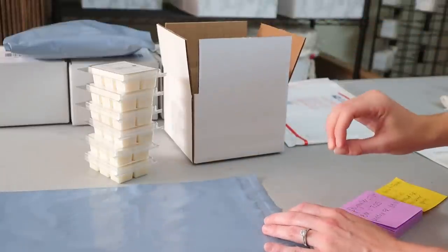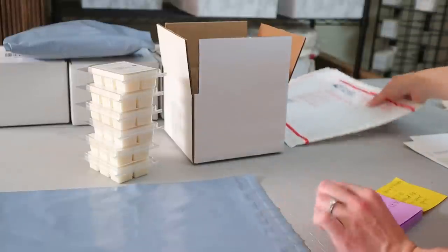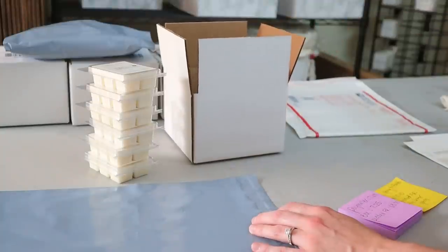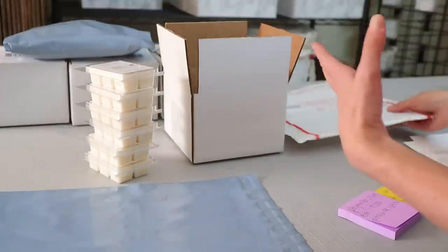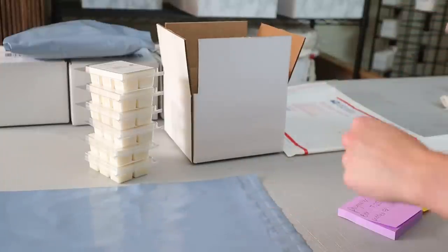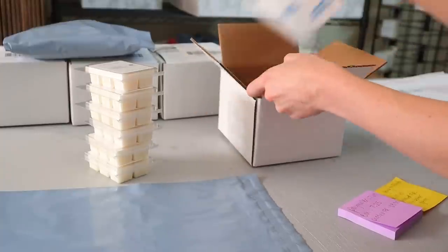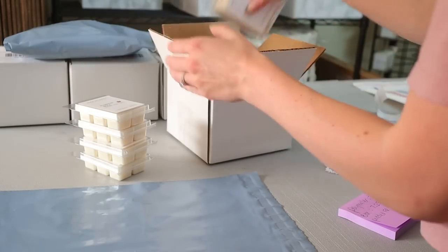However, if the recipient were in Florida — across the country — it would be a different story. The box would cost $10.43 to ship to Florida versus $8.30 for the padded flat rate envelope. As you can see, it varies greatly based on where the customer is located, so you really have to determine what's going to be the cheapest option in the moment to save the most money on each order.